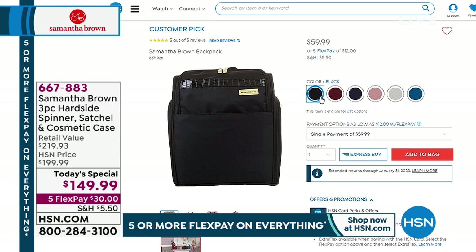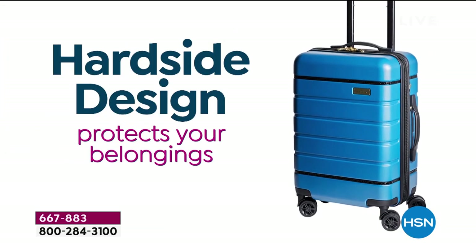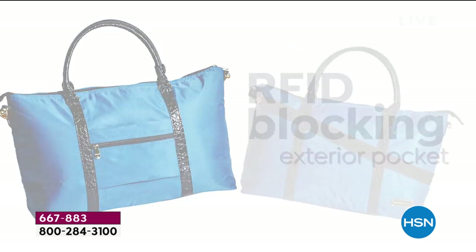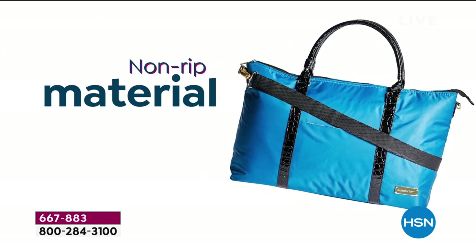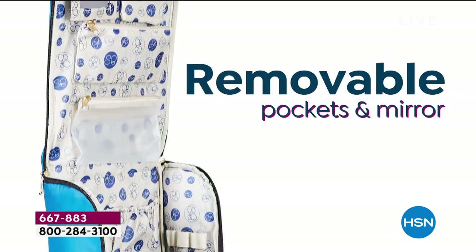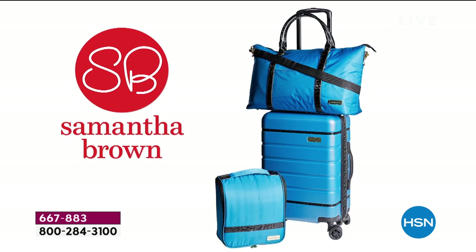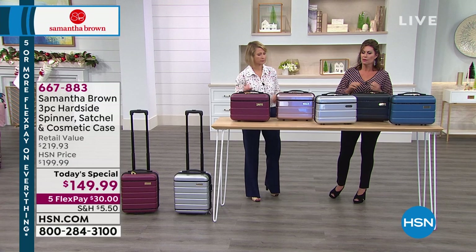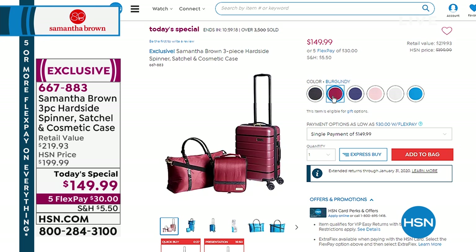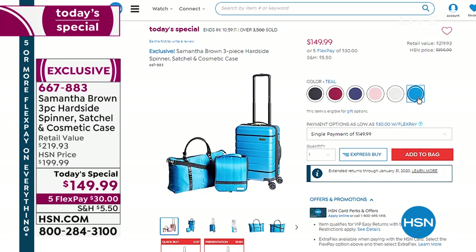Coming up, we want to remind you that we have Samantha Brown for one entire hour. Hard side design is what we're showing you — today's special features three brand-new pieces. She's never done a today's special with metallic colors, but we have it. You'll get the cosmetic case, the satchel, and the 22-inch spinner bag — all available in six color choices: teal, black, burgundy, silver metallic, and rose gold metallic, which has been our top seller. All for less than $150, with five flex payments available.